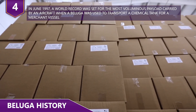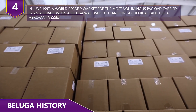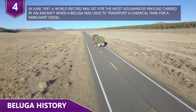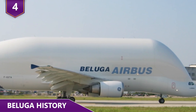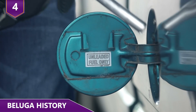In June 1997, a world record was set for the most voluminous payload carried by an aircraft, when a Beluga was used to transport a chemical tank for a merchant vessel. In February 2003, a single Beluga performed the farthest distance charter flight ever, having flown for 25 hours, not including refueling.